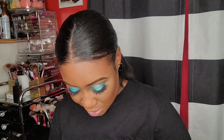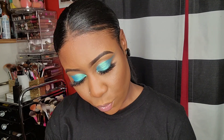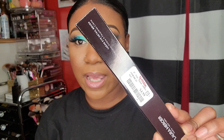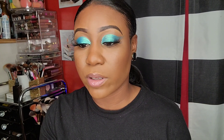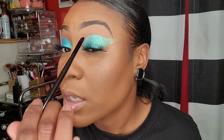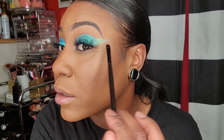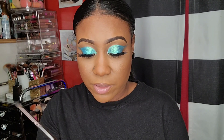I got this Laura Mercier cream eye detail brush for $4.99 - a flat brush. Oh my god, I should have gotten another one. I hope I can find one because this would be good for even the eye look I have now - I could have just used it for that, it would have been good for that purpose.